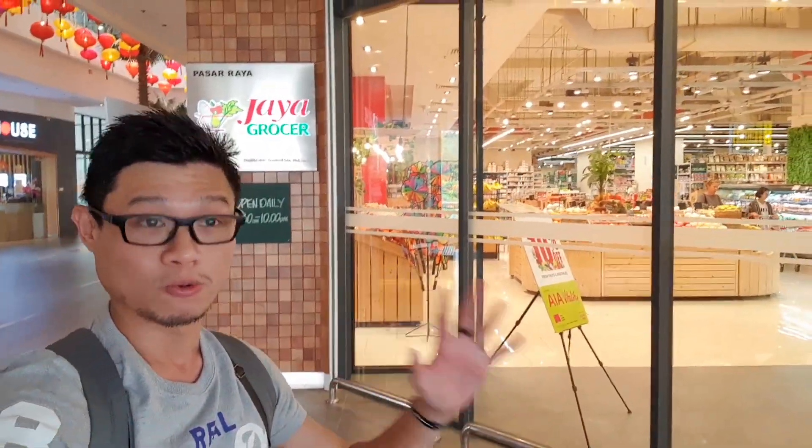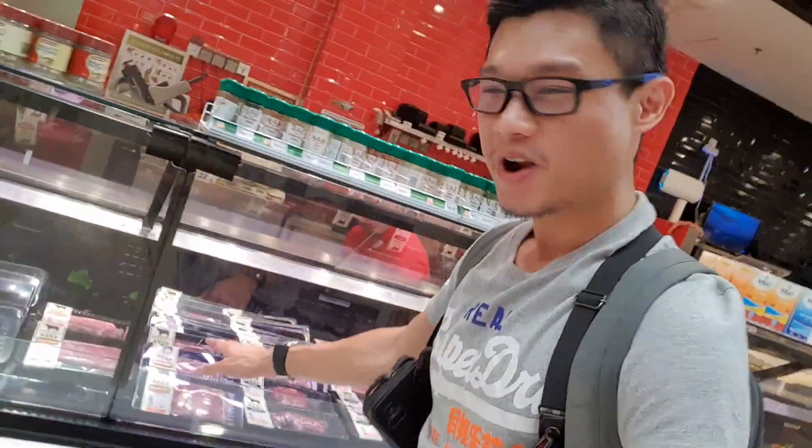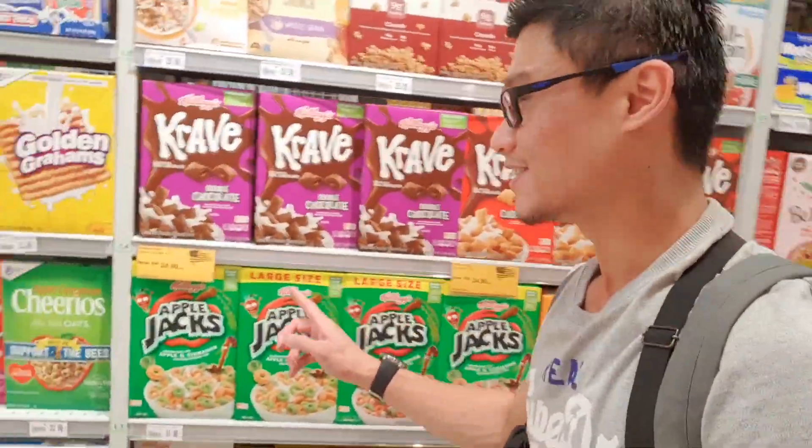Here is Jaya Grocer behind me — one of the most famous retail outlets in Malaysia. The concept is almost the same as Foodstores. They have open meat sections with cold cuts, ribs, steaks — everything is here, including things you normally can't get at regular grocery stores. You'll also find a huge collection of cereals like Trix and Lucky Charms. This is a one-stop solution for all your grocery needs, including imported goods.